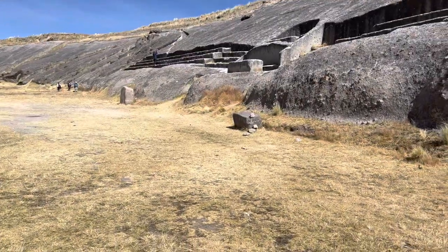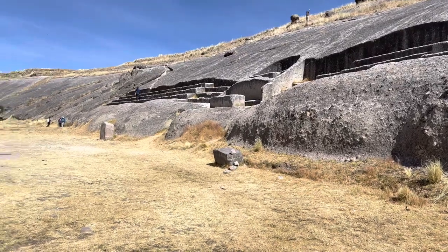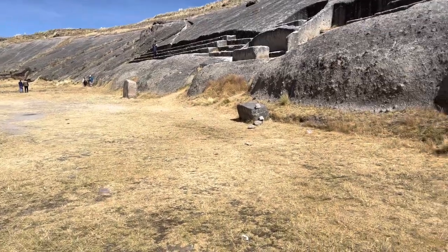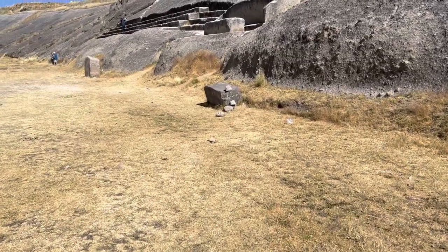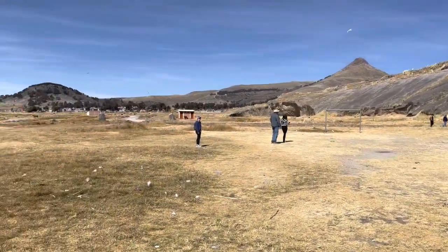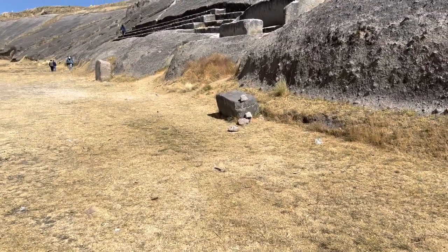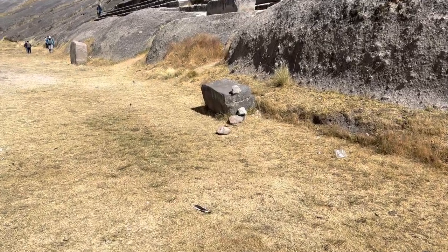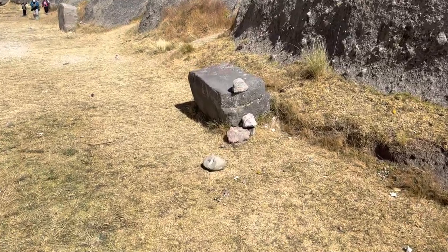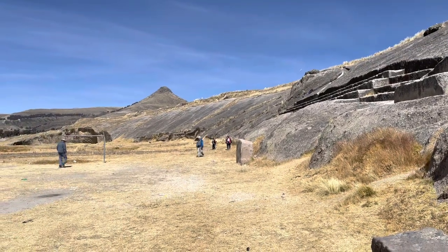The stone is called Volcanic Tuff, which is compressed volcanic ash. There are volcanoes in the immediate vicinity. What's intriguing are there are stones — one, two, three, and four — which are not the same material. They are actually andesite, which is the exact same gray stone that we find at Pumapunku and Tiwanaku. So the quarry would be Cerro Capilla over that hill.